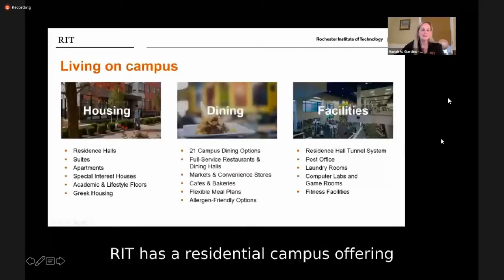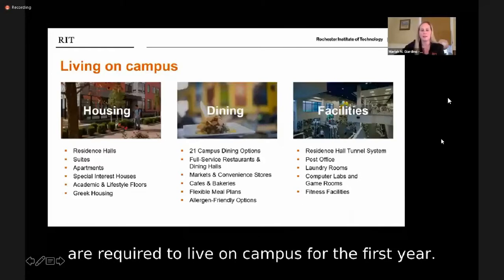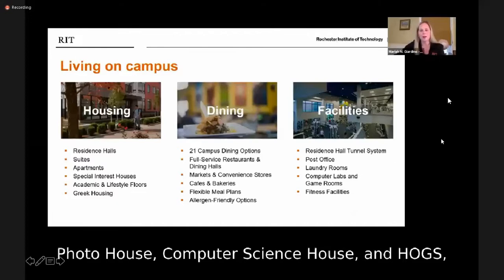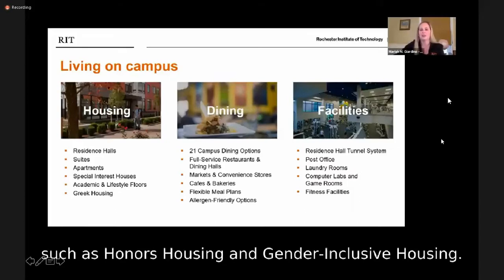RIT has a residential campus, offering a mix of residence halls, suites, and apartments. Freshmen outside the Rochester area are required to live on campus for the first year. Students can apply for special interest housing, including Photo House, Computer Science House, and HOGS, which stands for the House of General Sciences. There are also academic and lifestyle floors, such as honors housing and gender-inclusive housing.